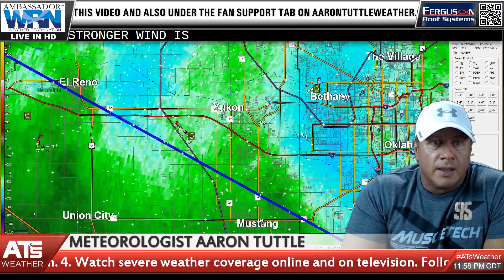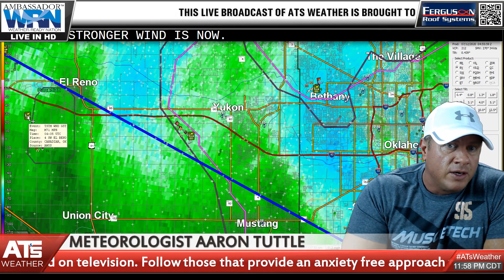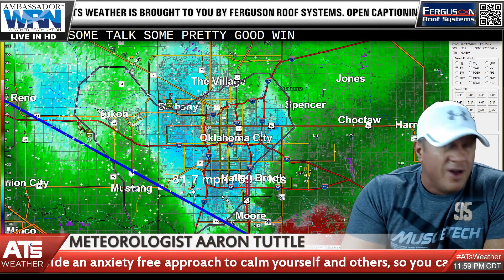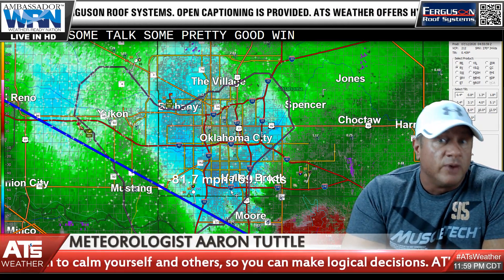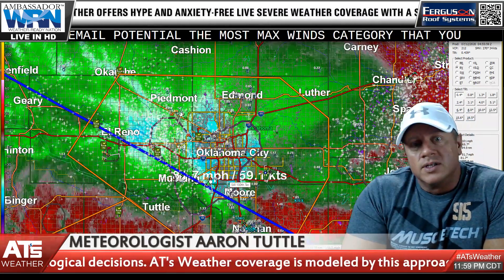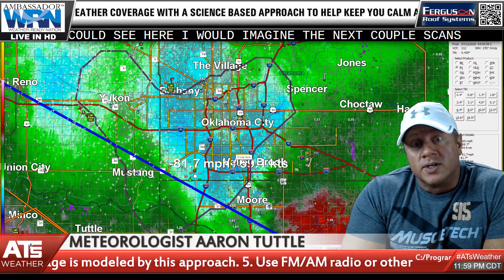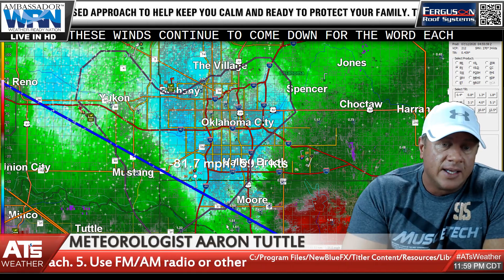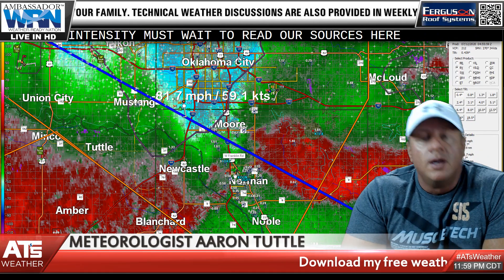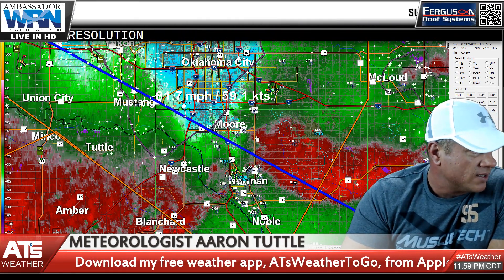On the south side of town where that stronger wind is — in the past around Yukon and Bethany there have been reports around 55, one around 60, and out toward El Reno there was a 70. So historically there have been some pockets of pretty good wind. We haven't seen anything measured up around 90, but that's what radar is estimating as the potential max wind. I would imagine the next couple scans these winds will continue to come down — each new scan should be less and less in intensity. I'm going to switch radar sources to get a closer view and better resolution on the south side of town.